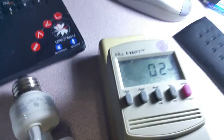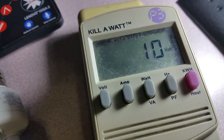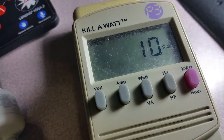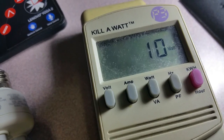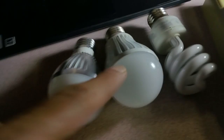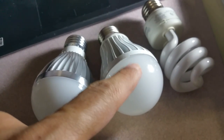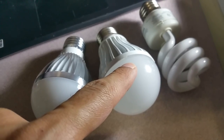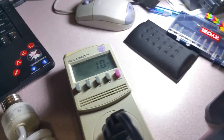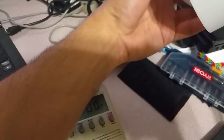Now let's test the 36-watt bulb. As you can see, this big huge bulb is only a 10-watt bulb in reality. The small older bulb takes 8 watts, and this large one is only consuming 10 watts.